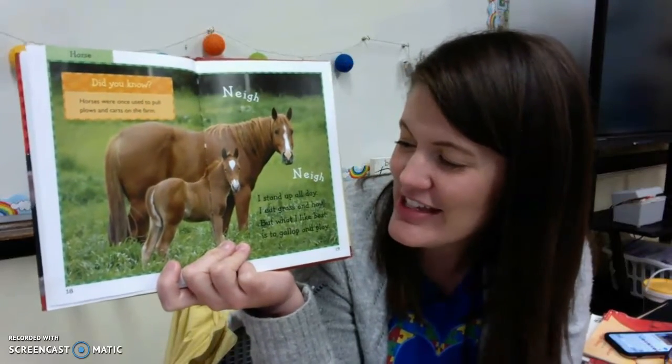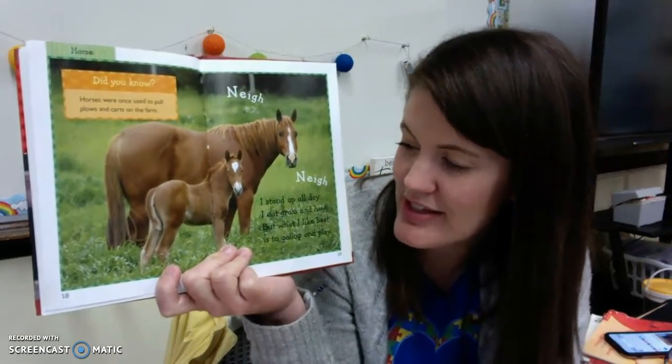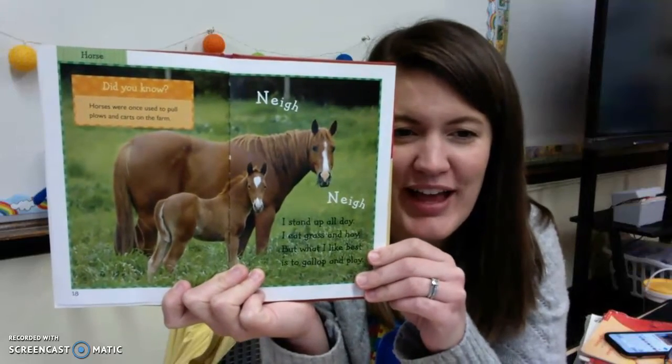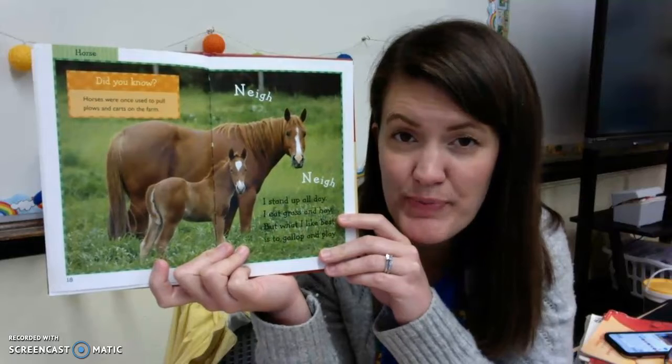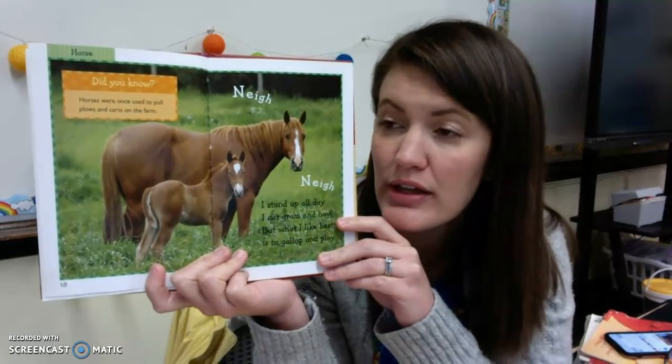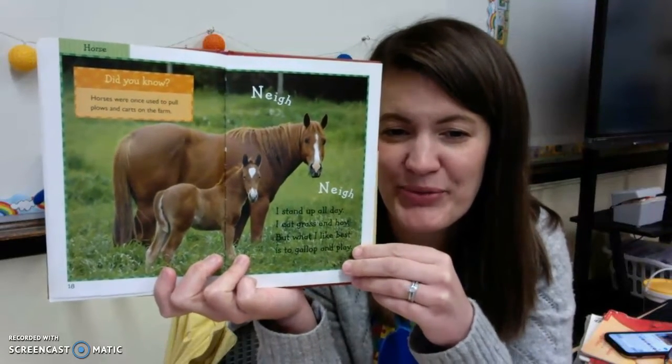Horses! I stand up all day. I eat grass and hay, but what I like best is to gallop and play. Horses are so big and so strong that they can help the farmers by pulling heavy things like wagons or carts. Horses come in real handy.